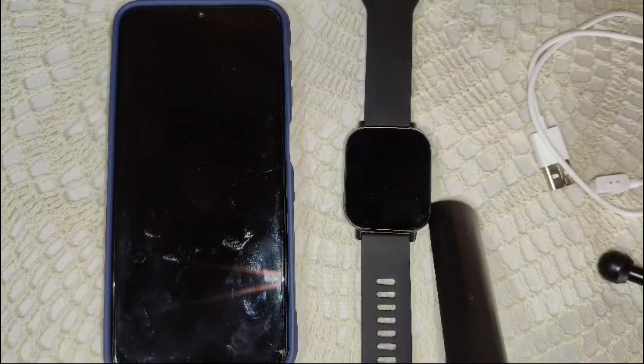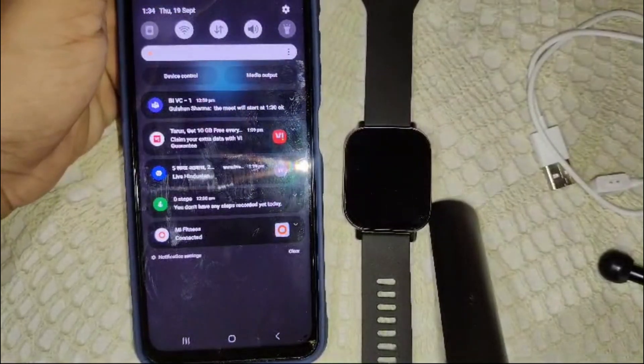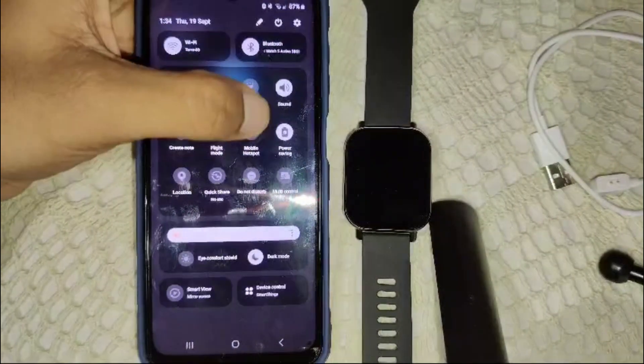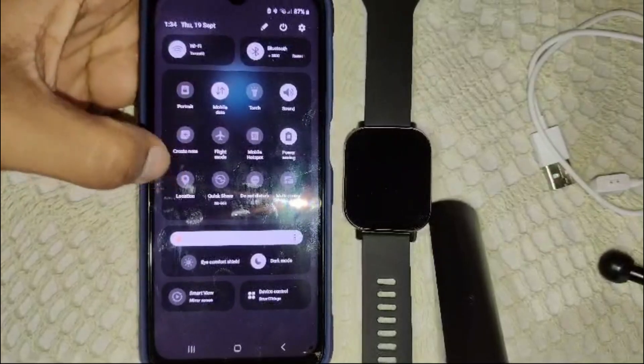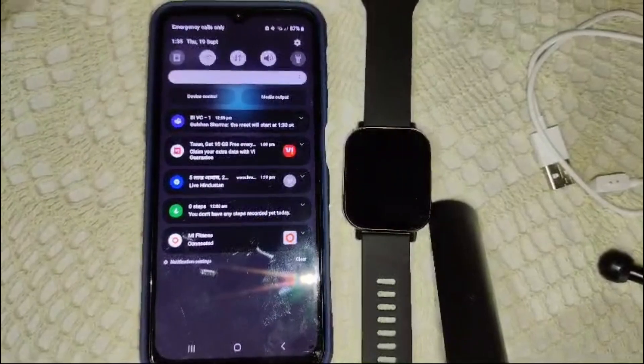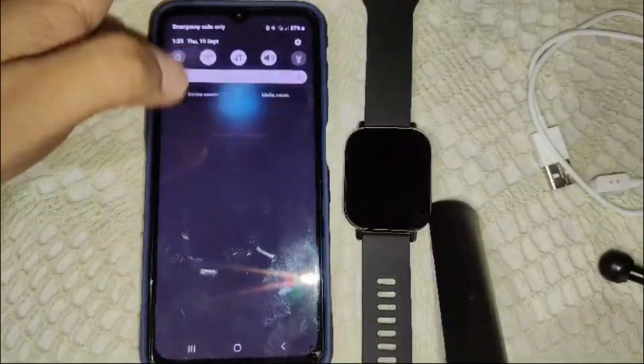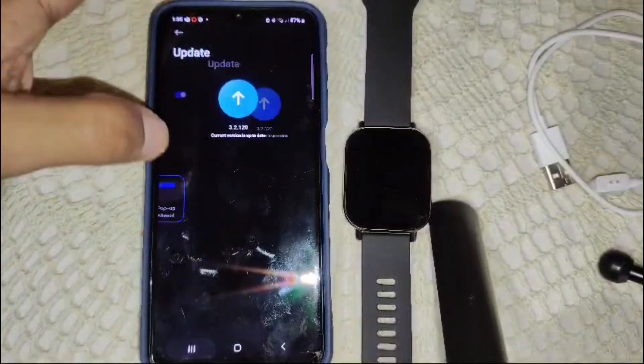To fix the weather updating issue, follow these troubleshooting steps. First, disable your GPS tracking. On your smartphone, turn off your GPS — this will prevent the Mi Fitness app from automatically using your phone's location, which can sometimes interfere with the weather update. So turn off your location in the settings.